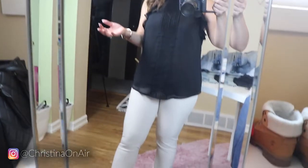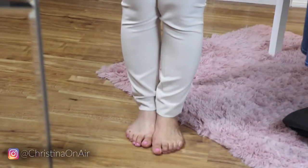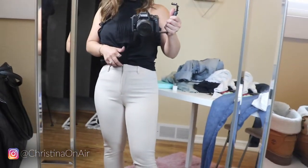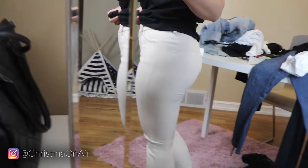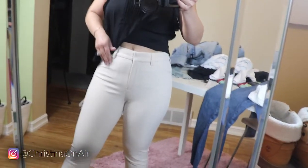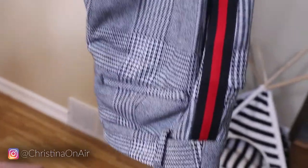Here are the work pants, also from Express. I got them in a short size and they fit pretty well. They're in the color cream cloud — or cloud cream. I'll have links to everything down below. There's the back — I think it's a flattering pair of pants. I really like that the pockets are real, if you can believe that, and they're just really comfy. I wish I got these in more colors.